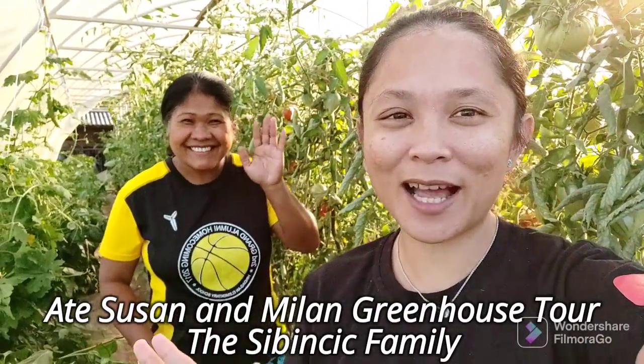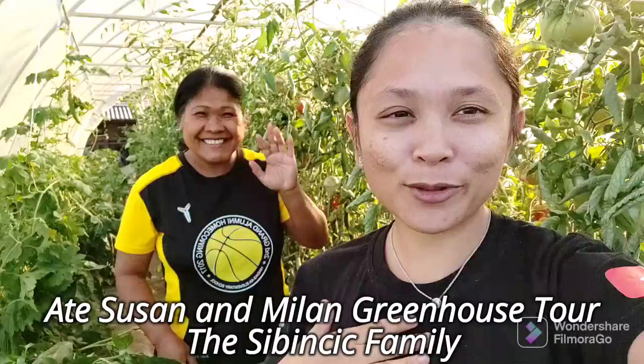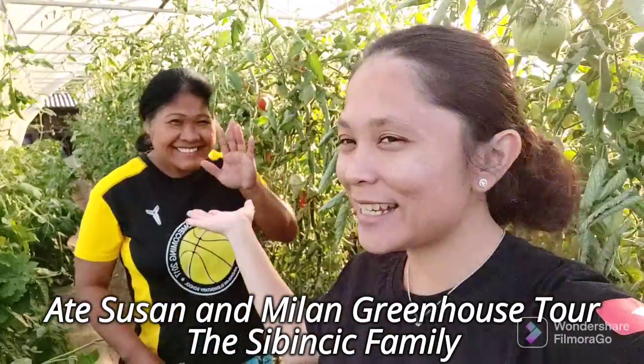Hello, beautiful people! Welcome back to our channel. So for today's vlog, I'm very happy to introduce you to Ate Susan Gales.